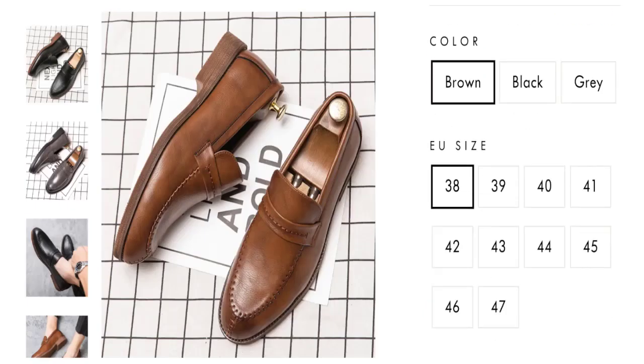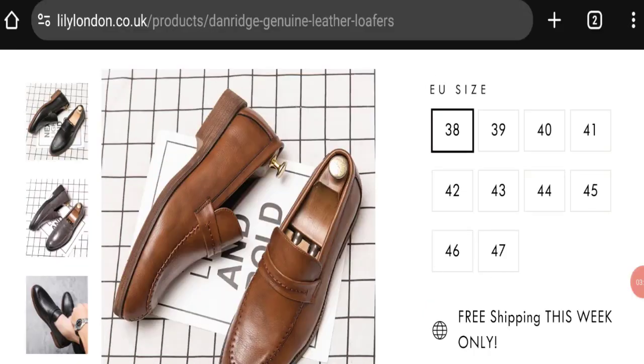There are no customer reviews or ratings available on this website, which is a big negative point. The trust index score of this website is 45%, which is a medium-low trust score, and the business ranking is 65.9 out of 100, which is a medium trust ranking.